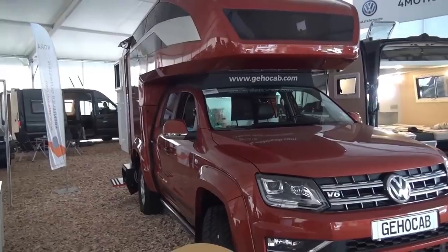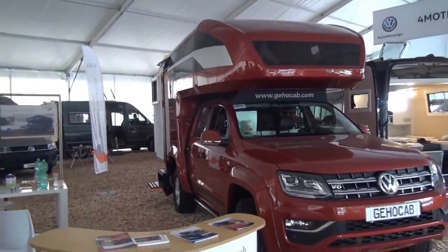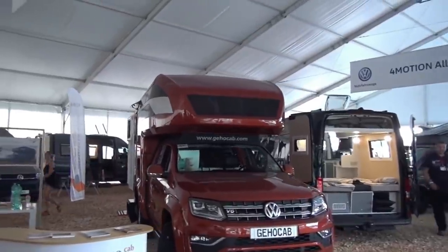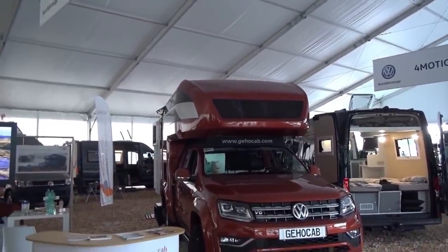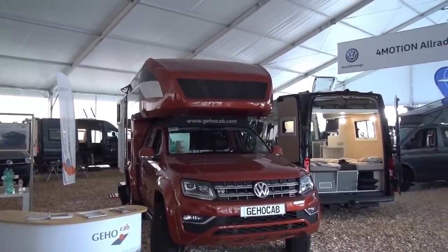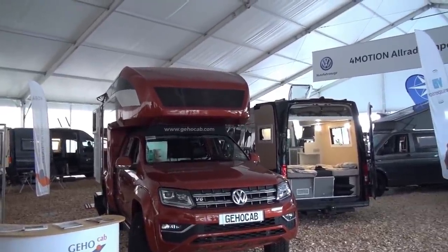It needs to be pointed out that you would probably need the additional winter or Arctic package for cold or extremely cold weather use. Remember what I said about the price earlier — you've got to add stuff on, and that's one of the things you may need to add. Other things you'll probably want to add include solar panels and more batteries.